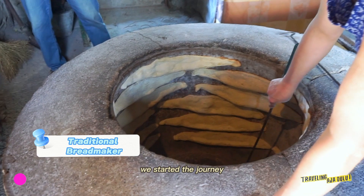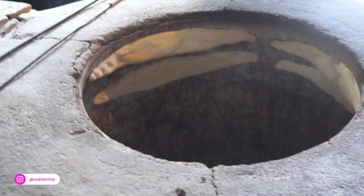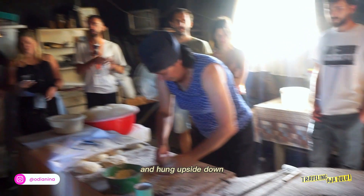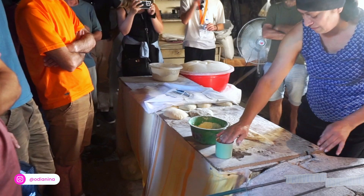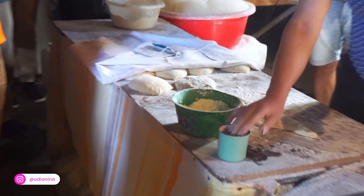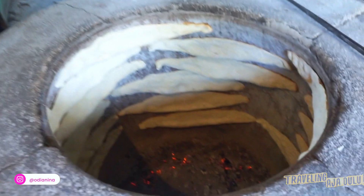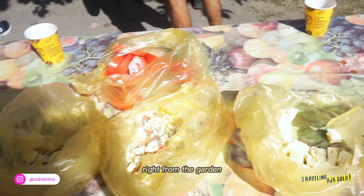We started the journey by visiting traditional bread makers in the countryside of Tbilisi, the capital. The shoti bread is baked in a cylindrical oven and hung upside down to reach the lowest baking position. It's just so unique. The taste was also so good when mixed with fresh tomato right from the garden.